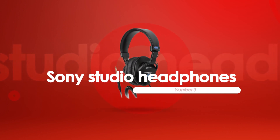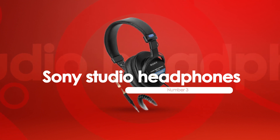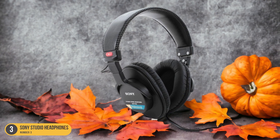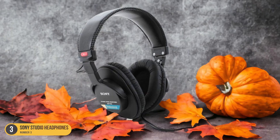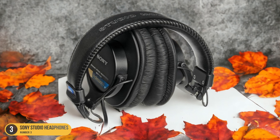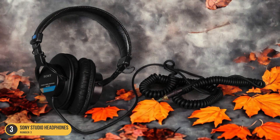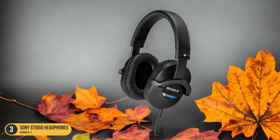At number 3, we have Sony Studio Headphones. Sony Studio Headphones like the MDR-7506 offer a precise and balanced audio profile that's essential for editing tasks. The detailed sound reproduction allows me to hear every nuance in the audio, making it easier to catch imperfections or make subtle adjustments. The comfortable design enables me to wear them for extended periods without experiencing discomfort, which is crucial during long editing sessions.